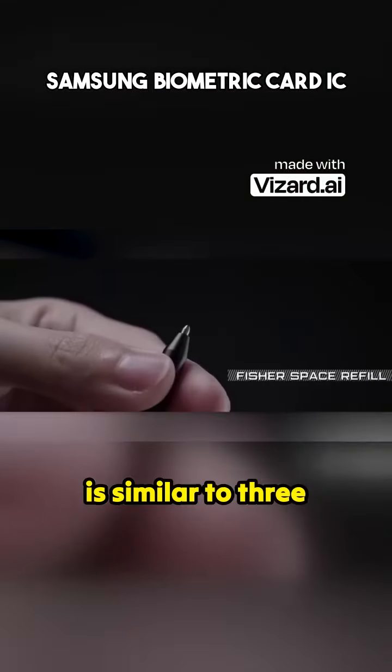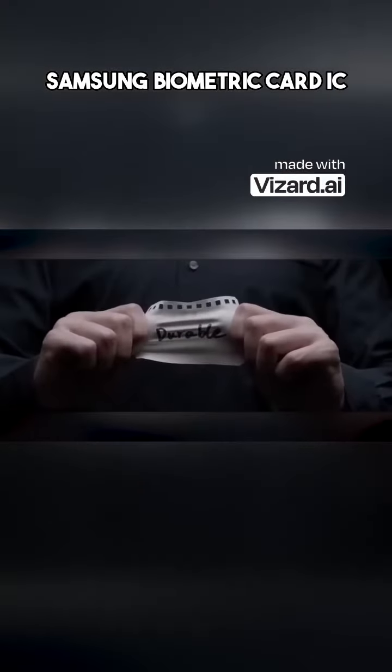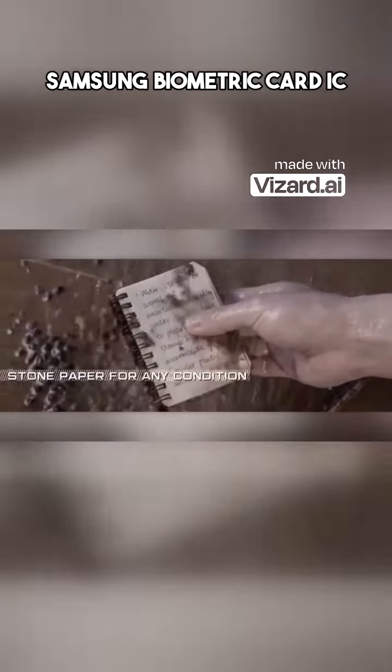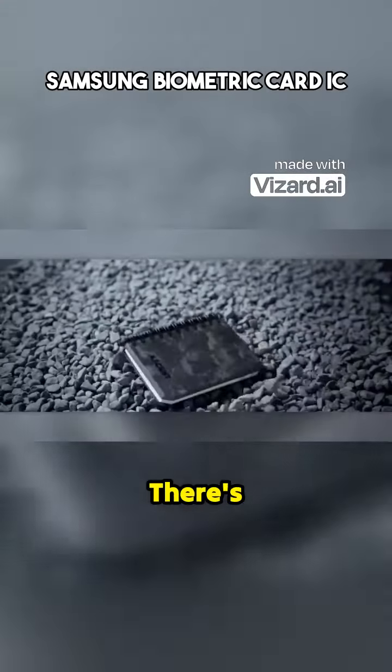The pen is equivalent to three ordinary pens in terms of lifespan, and you can write in zero gravity and underwater — because who knows when inspiration will strike? The pen and notebook set, featuring one of four space designs, is available for $33.